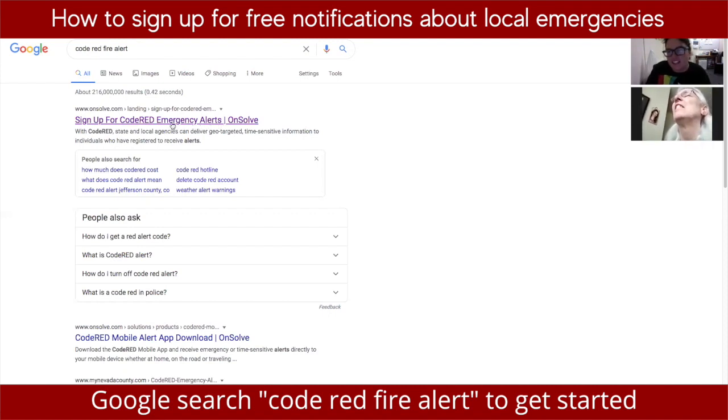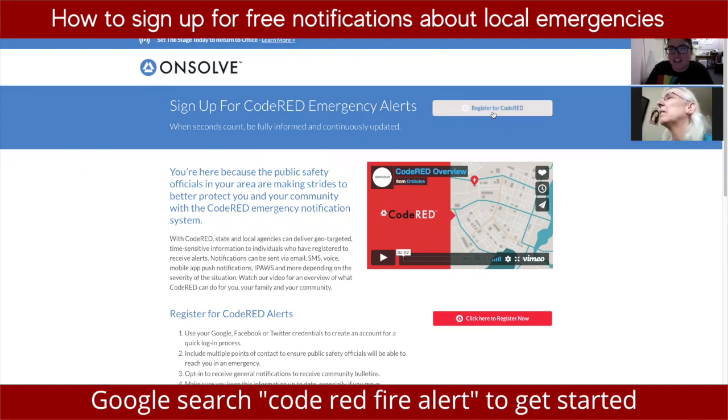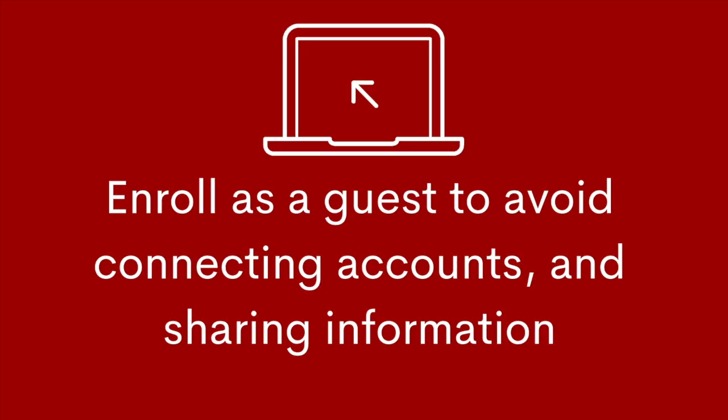On the website it says 'Sign up for Code Red Emergency Alerts'. Click the top option to register for Code Red. At the bottom it says 'Continue to enroll as a guest' — click that. This way you don't have to connect any accounts to get the emergency notifications.